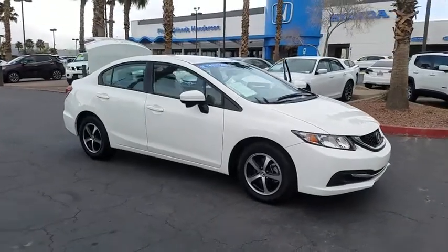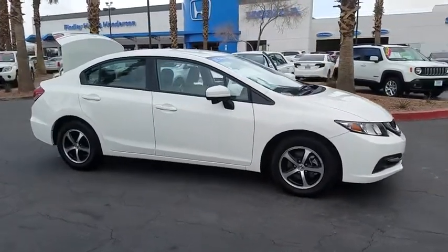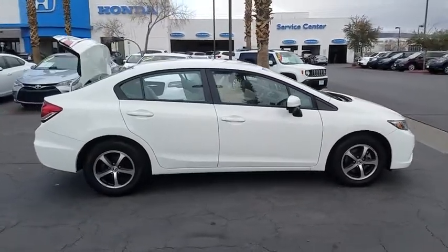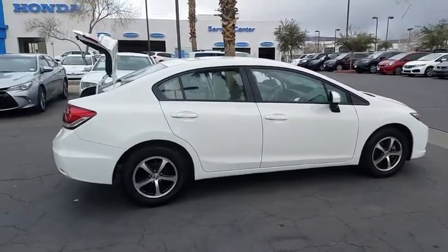The 2015 Honda Civic. Practical, awesome gas mileage, and incredibly reliable. This vehicle has less than 35,000 miles.